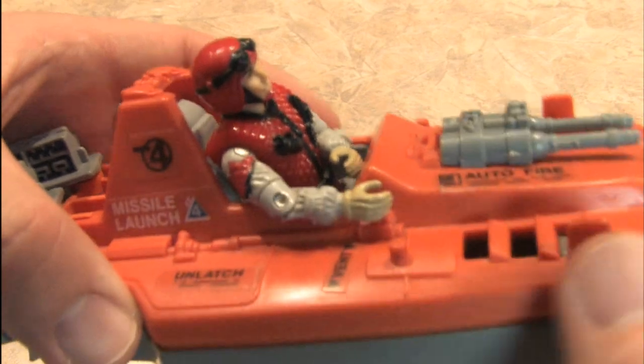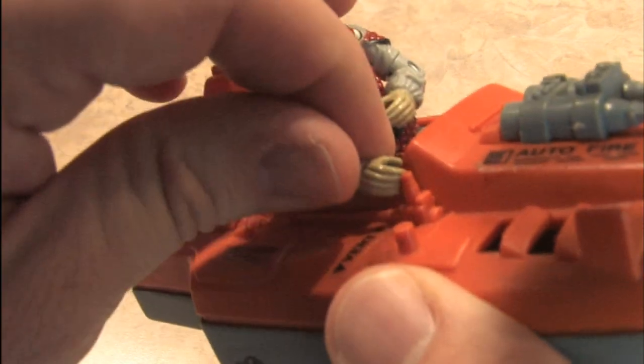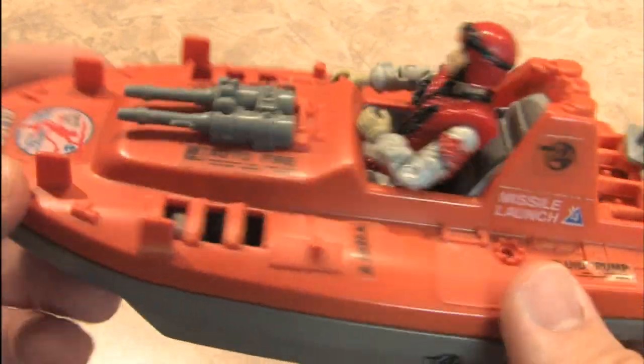The G.I. Joe Devilfish is piloted using a little joystick. I'll put Crazy Legs' hand somewhere nearby — it doesn't really matter. You just push it around anyway until it's destroyed by Cobra.